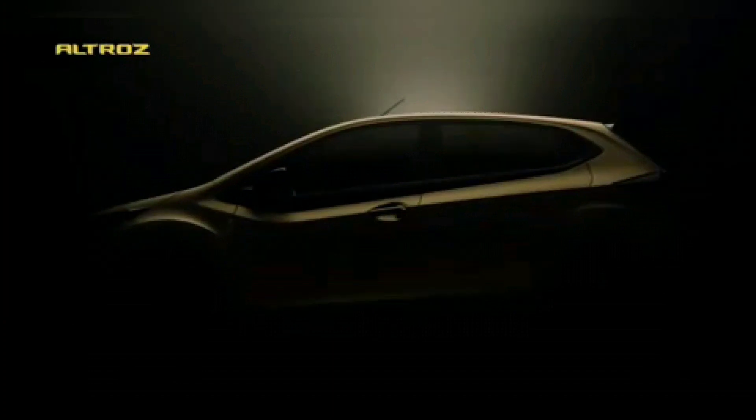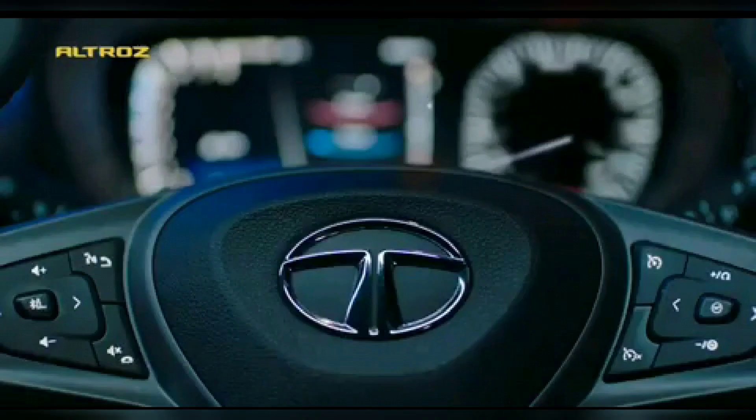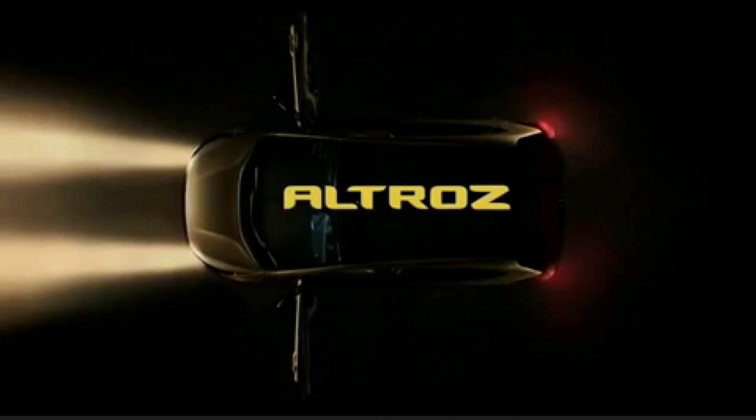The first thing you might notice is that the Tata Altroz gets wide-opening, 90-degree front doors. You can have a look at this screenshot from the video which shows a bird's eye view of the Tata Altroz with its front doors wide open. It's literally 90-degree opening doors, which is really going to aid convenience for the front seat passengers. And it looks seriously well-inspired from the Albatross, the bird which flies over the seas.